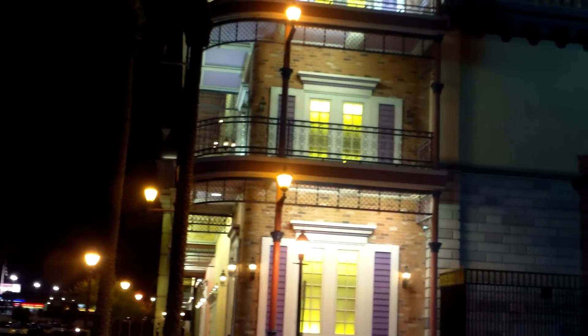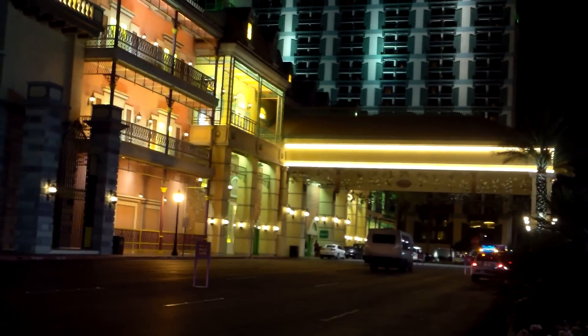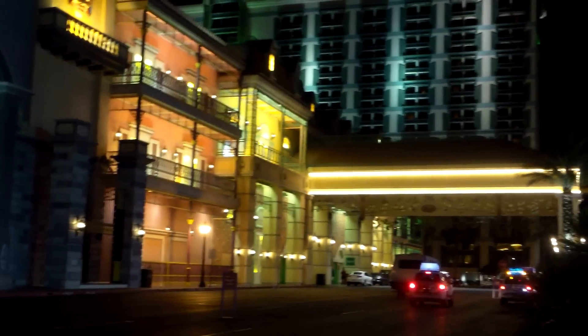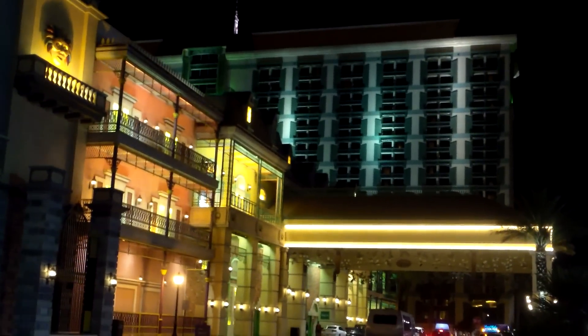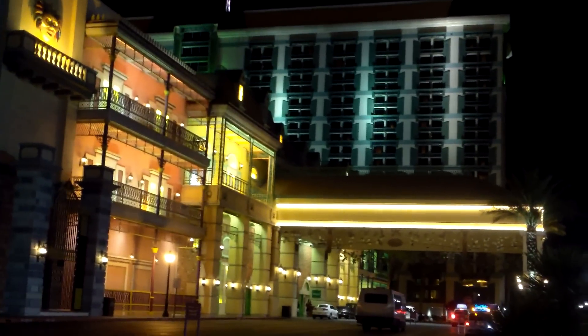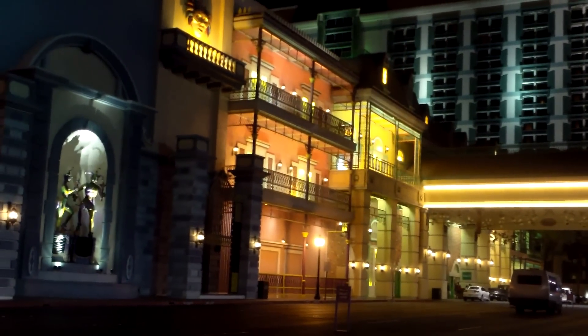This is the other side of the beautiful Orleans Resort and Casino — this is actually the main entrance if you come by car or taxi. As you can see, it's well-themed all the way around. The buildings where the rooms are are shaped like a cross, and this is one side. You can see the blue section higher up, and the lower areas are where the casino, the bowling center, and so forth are located.